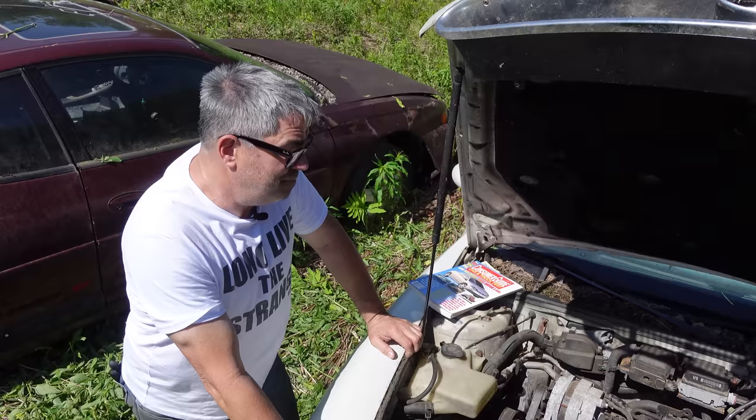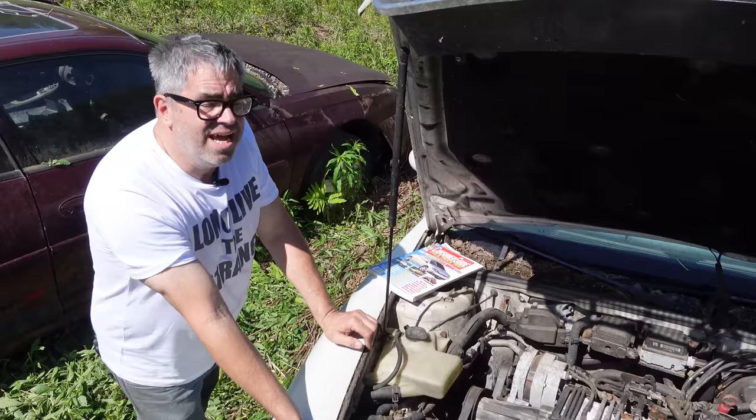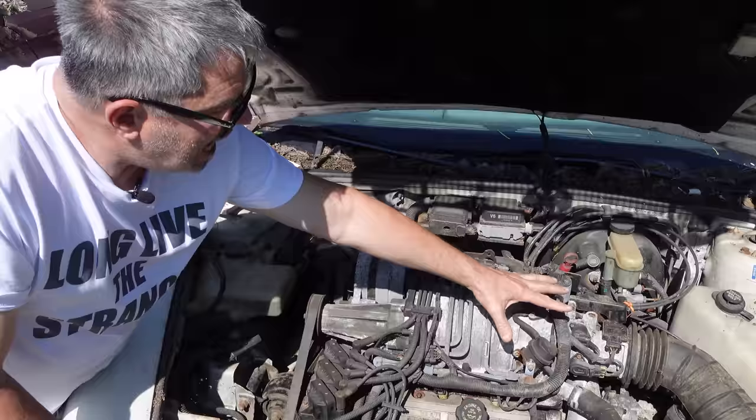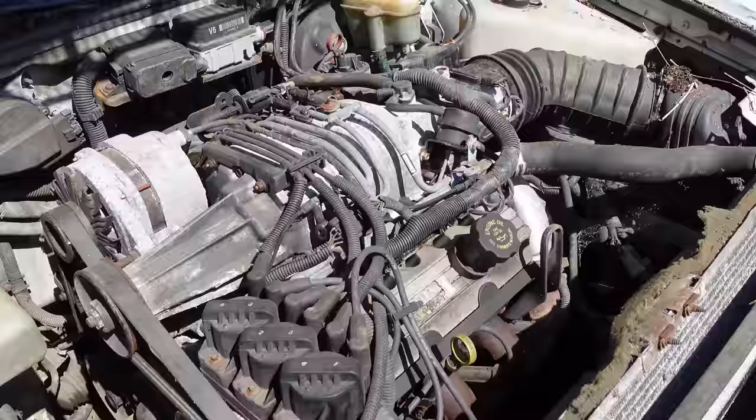This 3.8 liter pushrod V6 would grow from strength to strength. In 1990, '95, '96, '97, these were naturally aspirated — the supercharger was optional. But for 1998 and '99, all of these had the supercharged engine. It is mounted sideways here, whereas in a Buick Grand National from the '80s it would be mounted longitudinally. And this one is a supercharger, not the turbocharger that made the 3.8 legendary in the Grand National.